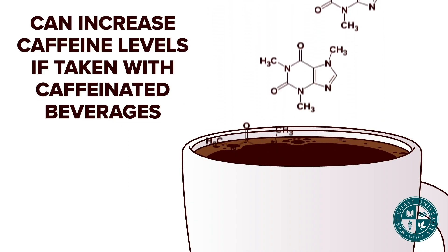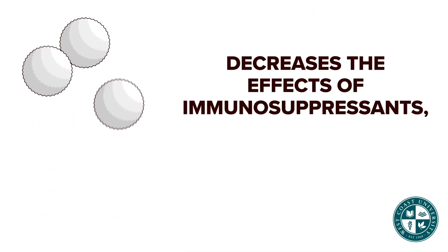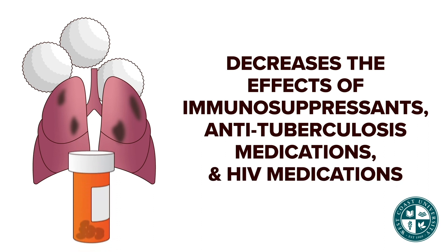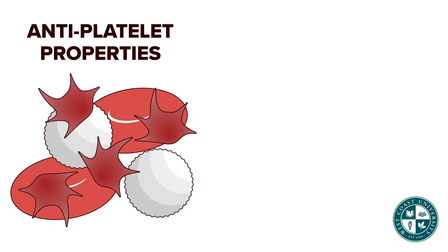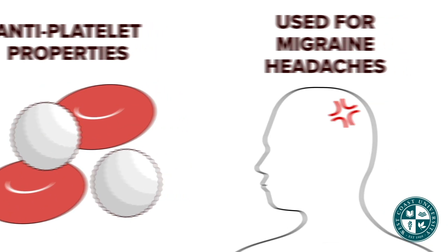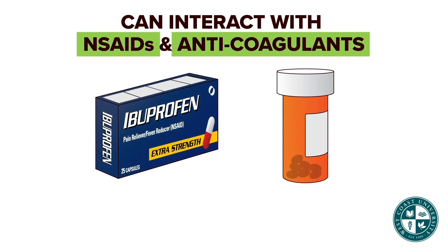Echinacea can increase caffeine levels if taken with caffeinated beverages. It decreases the effect of immunosuppressants, anti-tuberculosis medications, and HIV medications. Feverfew has antiplatelet properties and is also used for migraine headaches. It can interact with NSAIDs and anticoagulants, increasing the chance of bleeding.